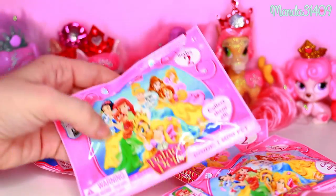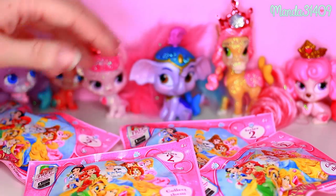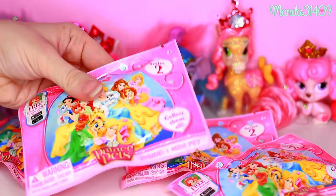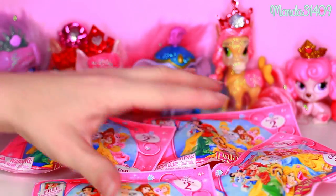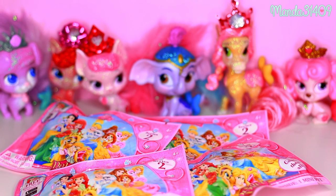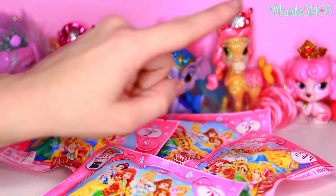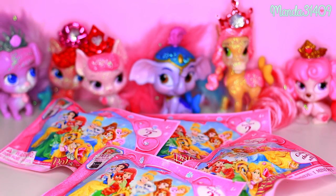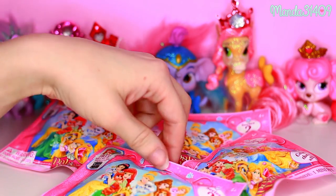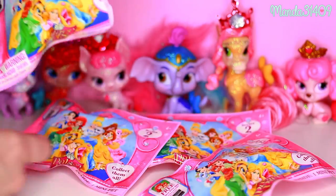Hey dolls! So I managed to find the Series 2 Pals Pet Blind Bags at Walmart and I spent a few minutes feeling them to see if I could find out which ones I already had. I'm hoping a couple of these I don't already have — I think one of them is Slipper but we'll see. I also vlogged my adventure trying to find them, so click the little i on the top right of the screen and you can go watch it on my vlog channel. Today we have four Series 2 that we are going to open, so without further ado let's rip into these guys.